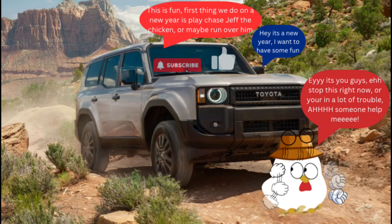The great return of the Toyota Land Cruiser — it's back and chasing down Jeff at the moment. Now that's something you don't see every day: a car that came back out of nowhere, just chasing around a chicken. As your spirit of adventure is back, go ahead and press that like and subscribe button. Till next time, folks.